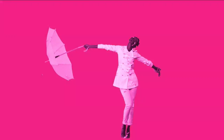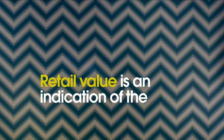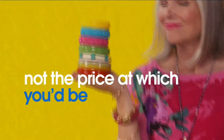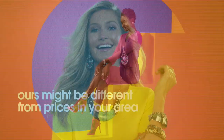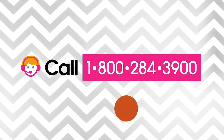Here at HSN, we base our retail values on nationwide information. Retail value is an indication of the price you would expect to pay for the same or similar item elsewhere, not the price at which you would be able to sell the item. Prices do vary around the country. For more information, call 1-800-284-3900.